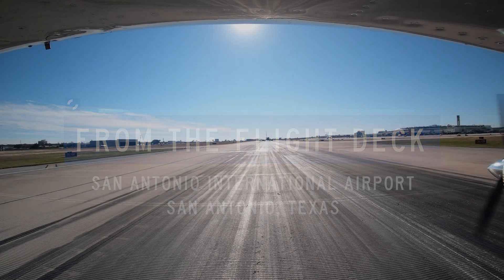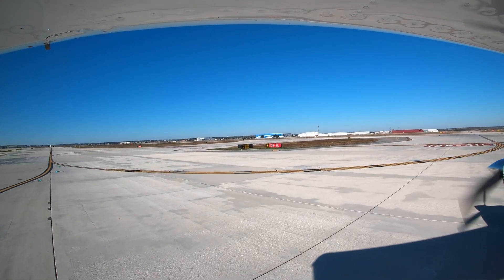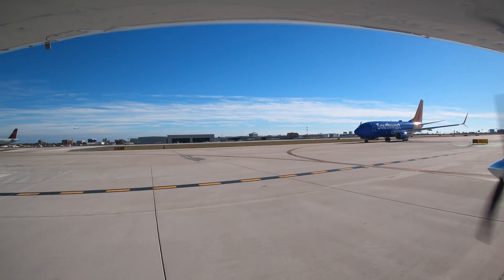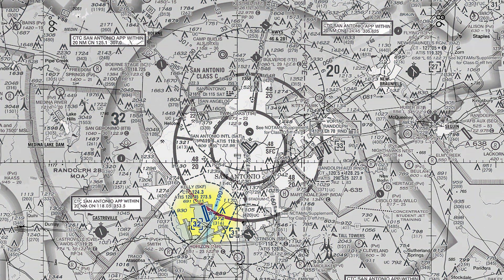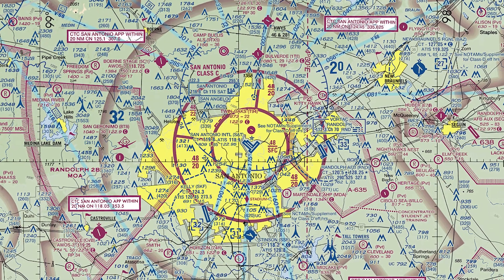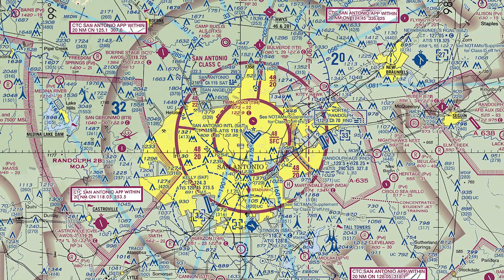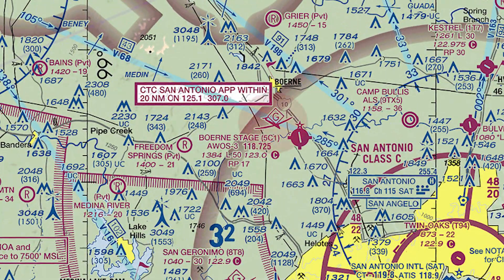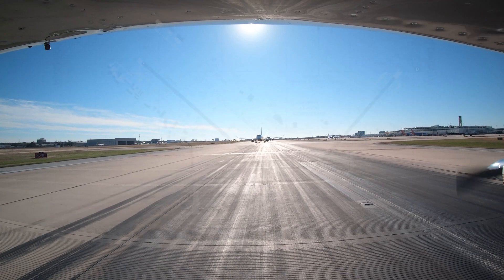San Antonio International Airport is located in the city of San Antonio, Texas. It is a large metropolitan airport serving air carrier, air cargo, business, and general aviation. Several airports including Kelly and Randolph Air Force Bases surround San Antonio International Airport. It has Class Charlie airspace, as well as several military operating areas. High-intensity glider activity can be found just 15 miles northwest of the airport.